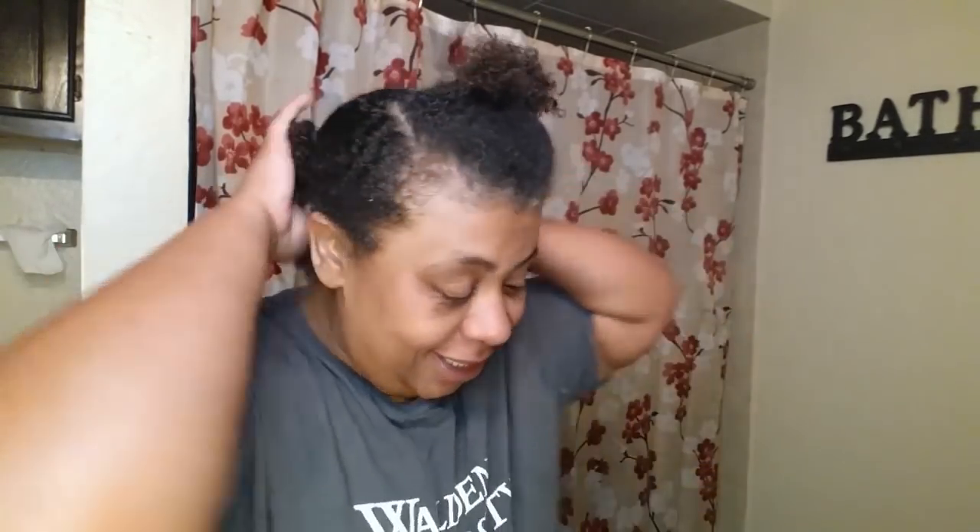Hey guys, RemaCoy411, welcome back to my channel. Please do not be scared.